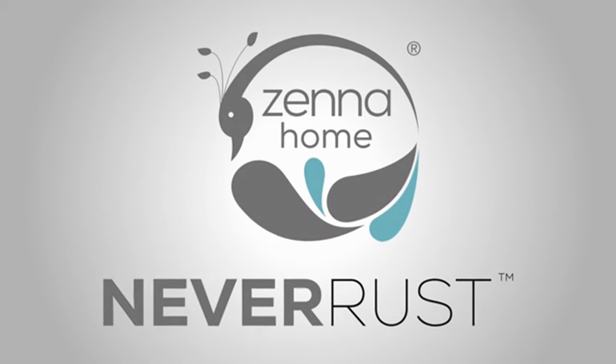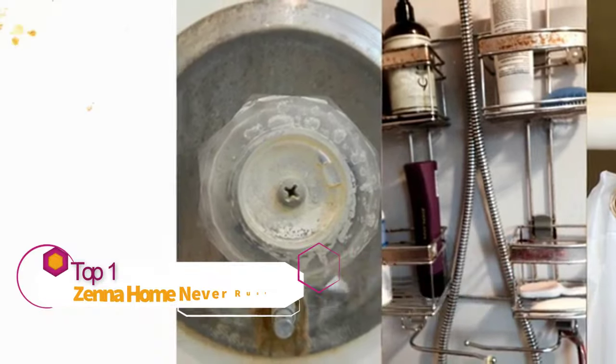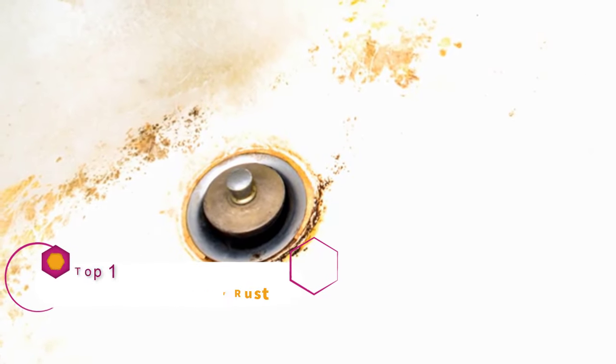Hi, I'm Liam for Zena Home Never Rust Bath Products. Nothing turns your bathroom into a scrapyard faster than rust. The rust starts on your fixtures and ends up everywhere. It's unsightly,